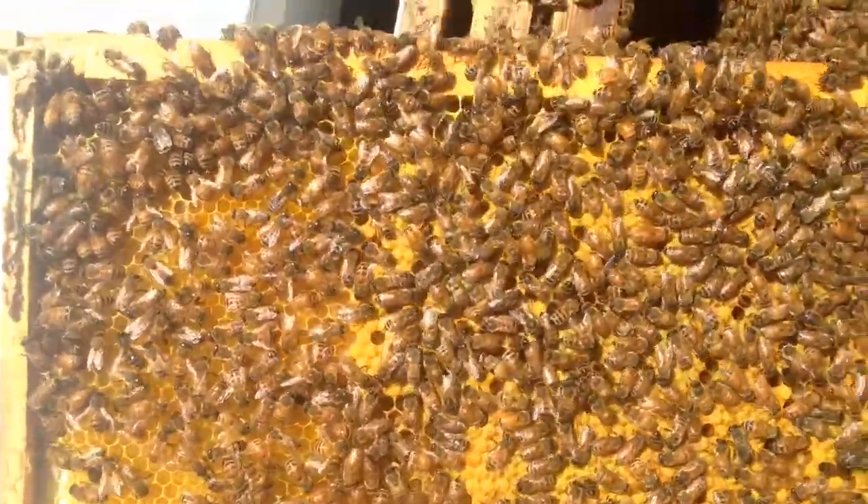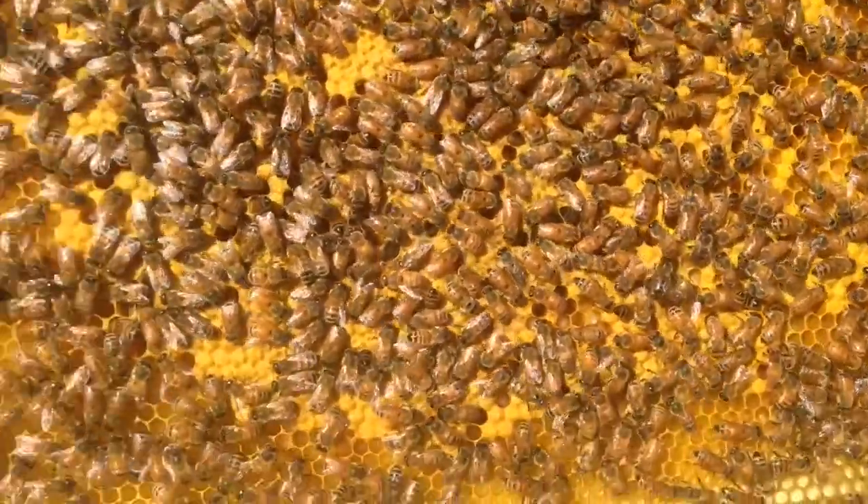Look how clean — so clean and tidy. They're doing such a good job.